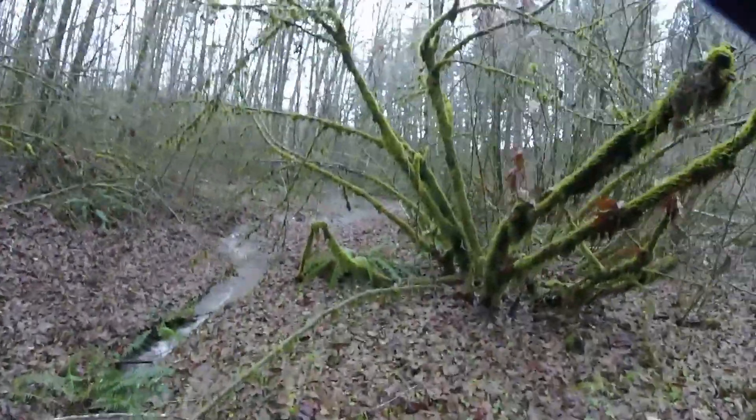I really love the dark green heavy moss that grows on the old limbs.